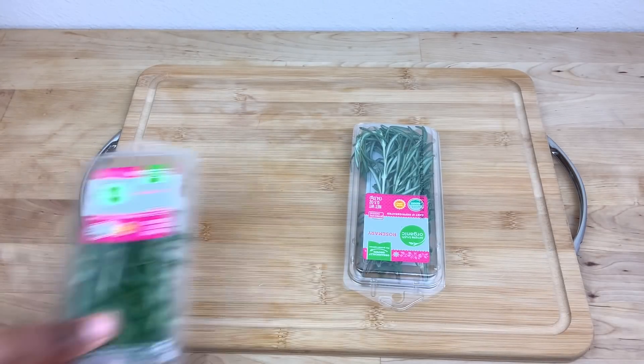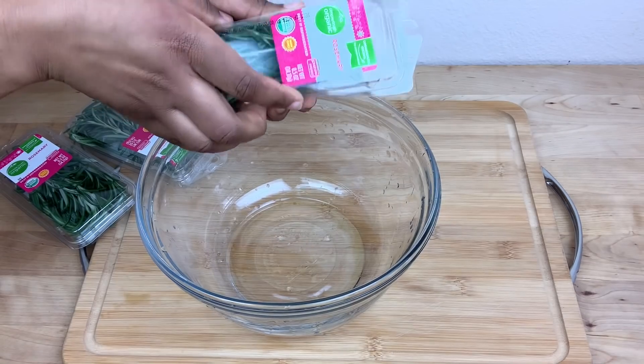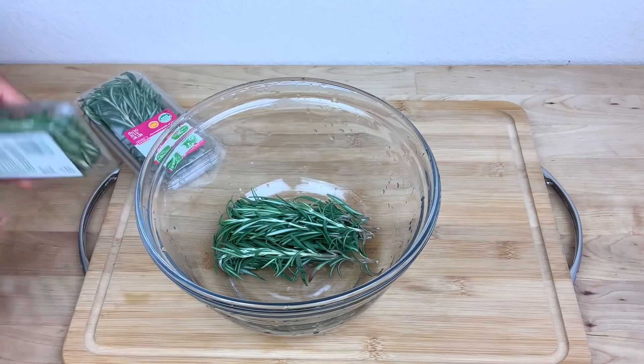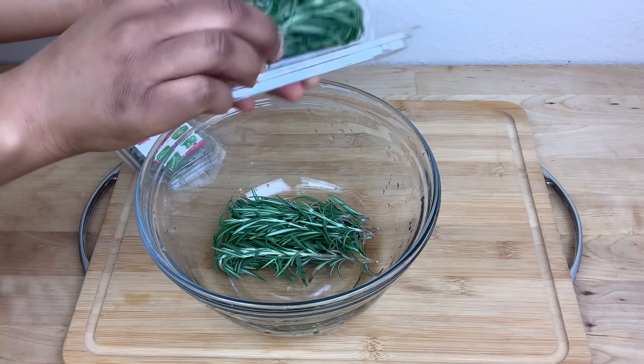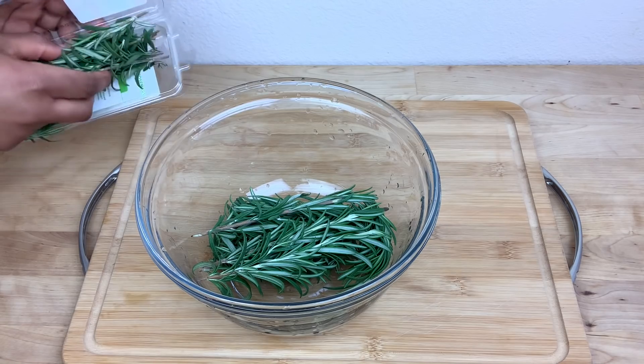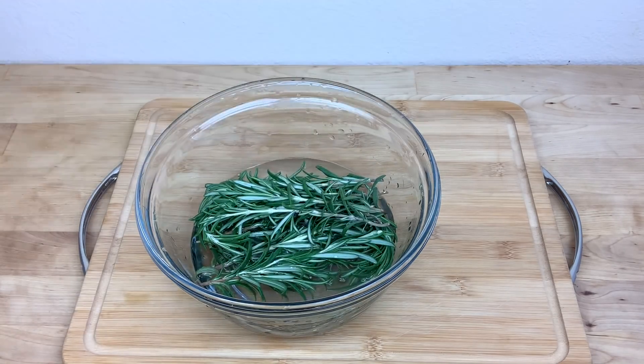The first ingredient for this hair growth treatment is rosemary leaves. You can find fresh rosemary leaves from Walmart — I usually get my rosemary leaves from Walmart. I'm going to add the rosemary leaves to a bowl and then add one to two cups of water to rinse off the leaves.